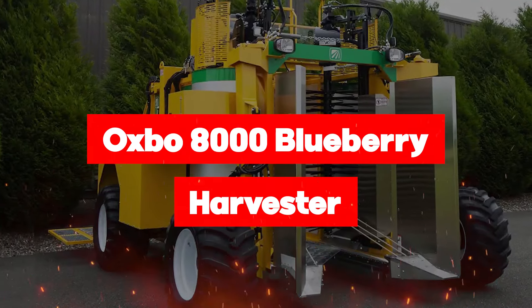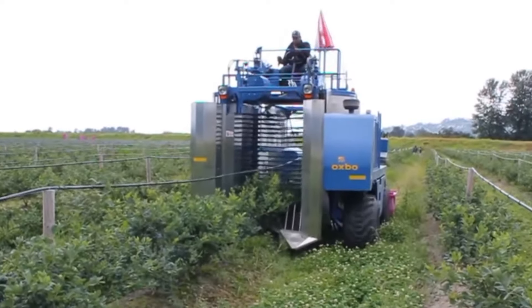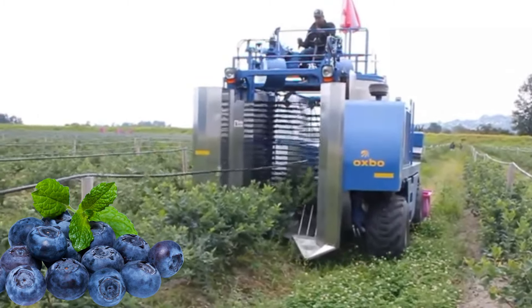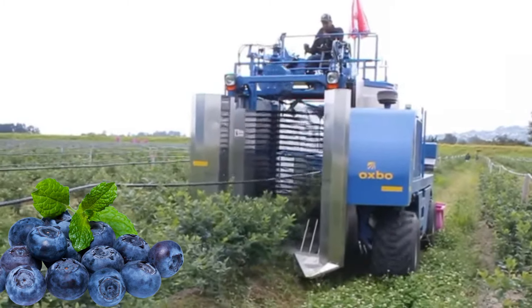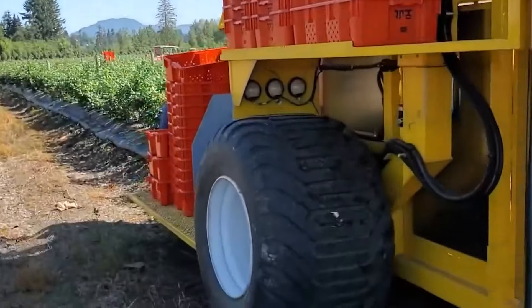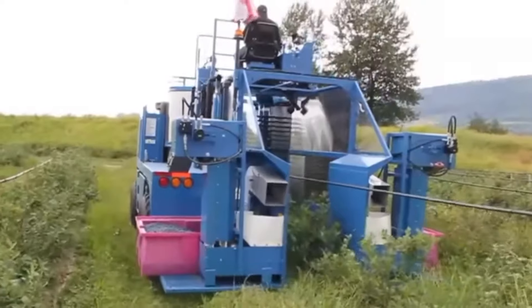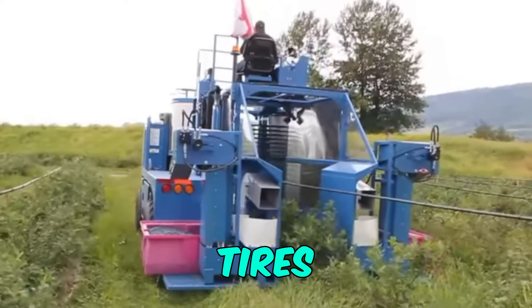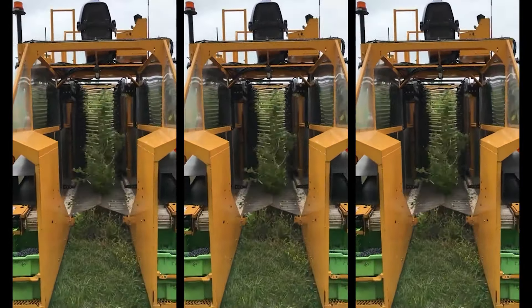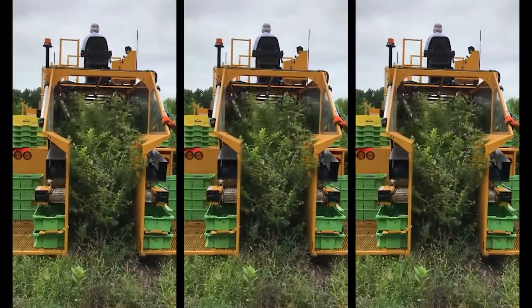Let's begin with the Oxbow 8000 Blueberry Harvester, the berry bandit of the farming world. This single-drop sensation delicately scoops up those juicy blueberries and whisks them away through a top-notch cleaning system, straight to the back of the machine, where they cozy up in a lug or tote. For those softer field conditions, the Oxbow 8000 comes prepared with optional high-flotation tires, ready to power through like a champ. And there's the Total Control Joystick, because who doesn't want to feel like they're piloting a futuristic spaceship while picking berries?